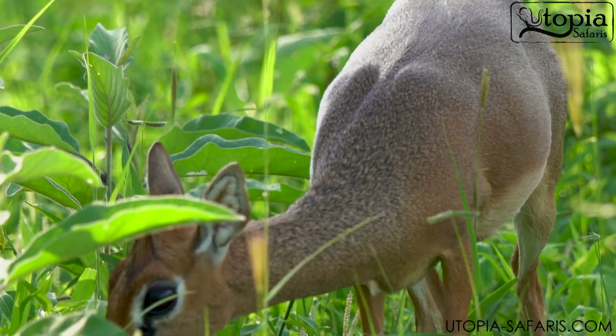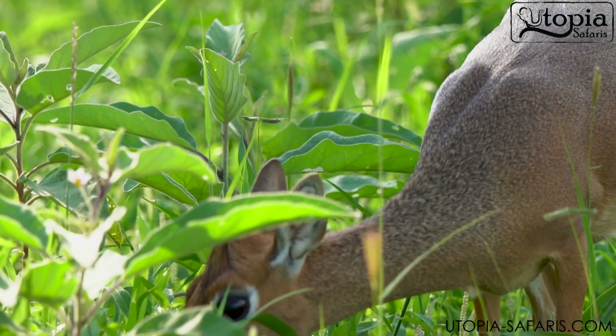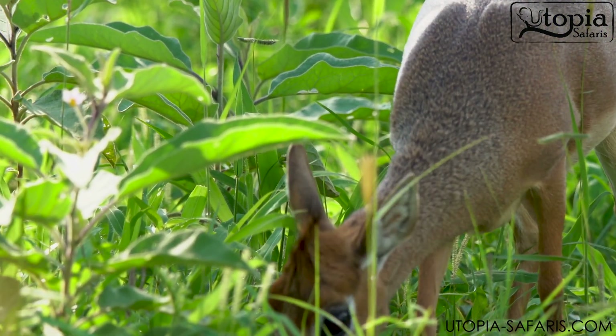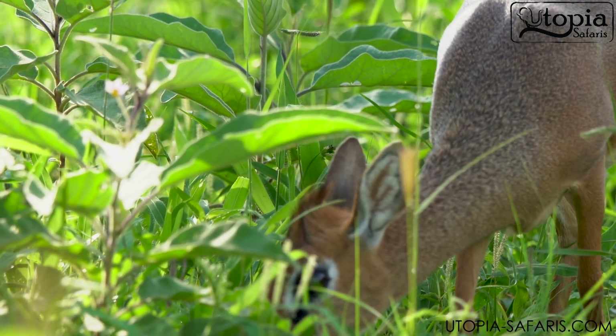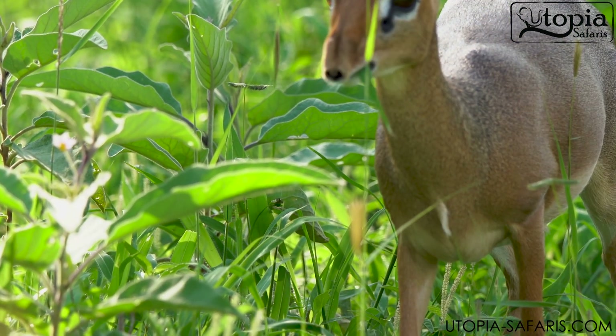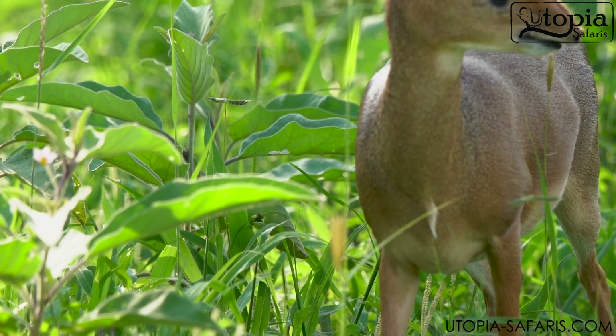Does it get bigger than this? That is a full grown up. That's a full grown up — and that's a female. Because the male, they've got the tiny little horns on their head, on this size. And that thing helps to protect the female.